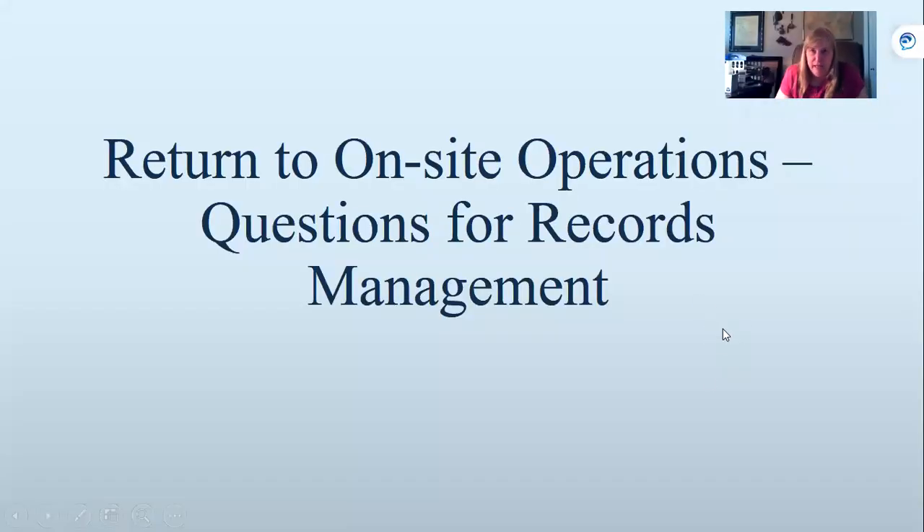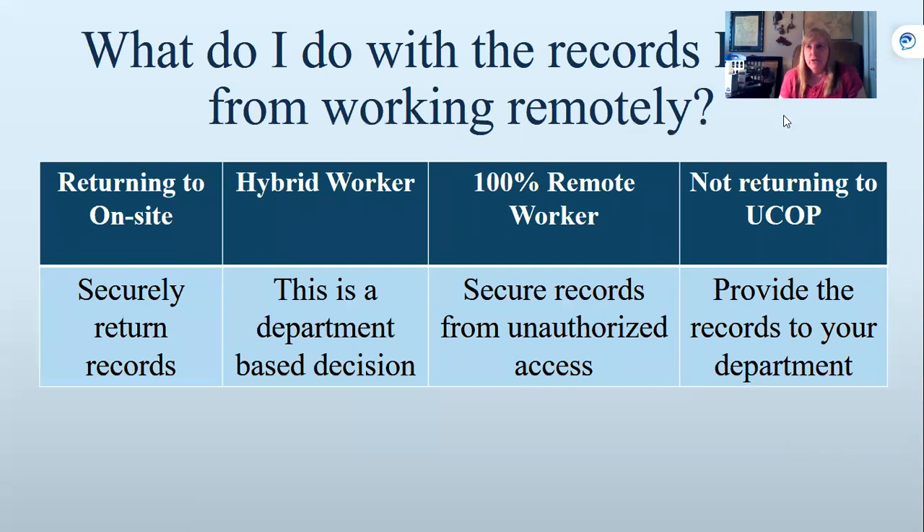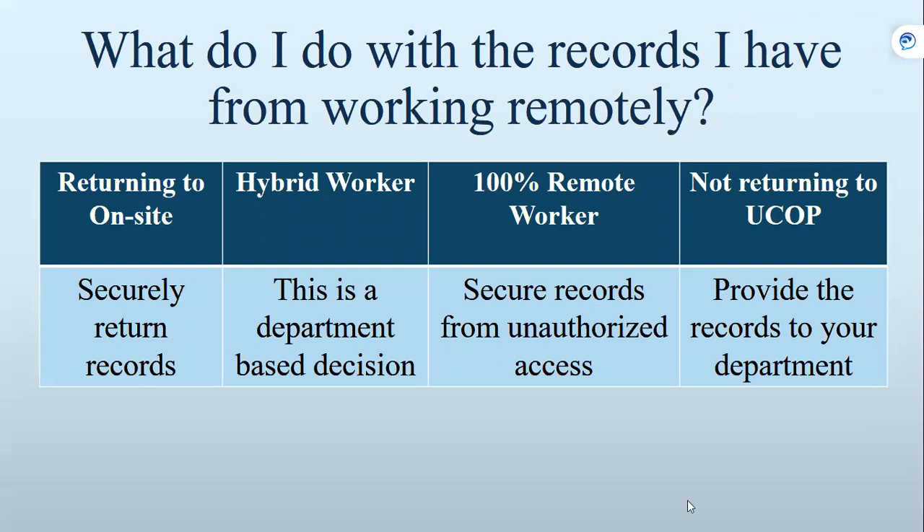We're here basically to answer any questions you have in regards to when you return to onsite operations. The first question is: what do I do with the records I have from working remotely? There are really four different answers. The first one is if you're returning onsite for all five days, then securely return the records you have at home. Securely means you come directly to the office — you don't stop off at Safeway, because who knows what's going to happen to your records while they're in your car. Make sure you secure them, as they belong to the Regents of California.